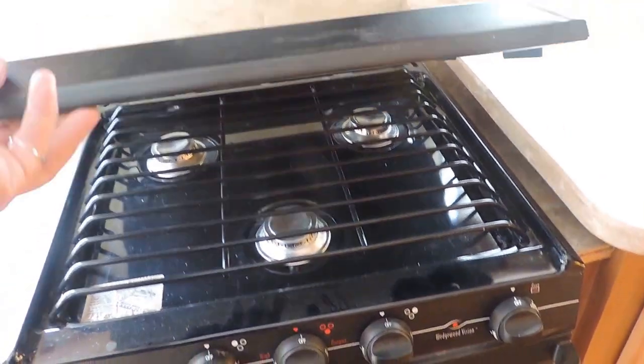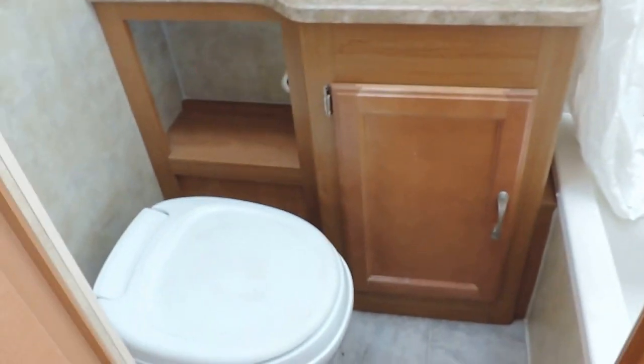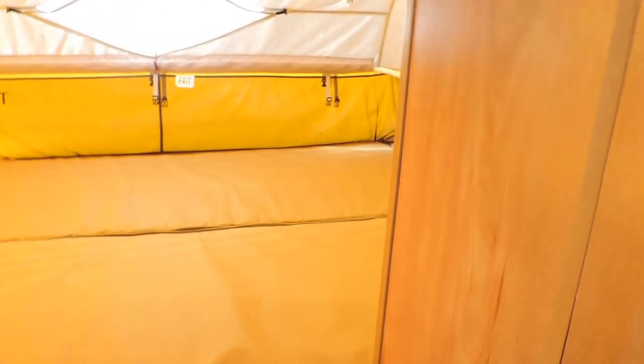It has a microwave, three burner stove and oven, and a big cabinet. The bathroom is here on the right — foot stool, cabinet, sink, medicine cabinet, and a nice tub shower with skylight. There's also a power vent fan.